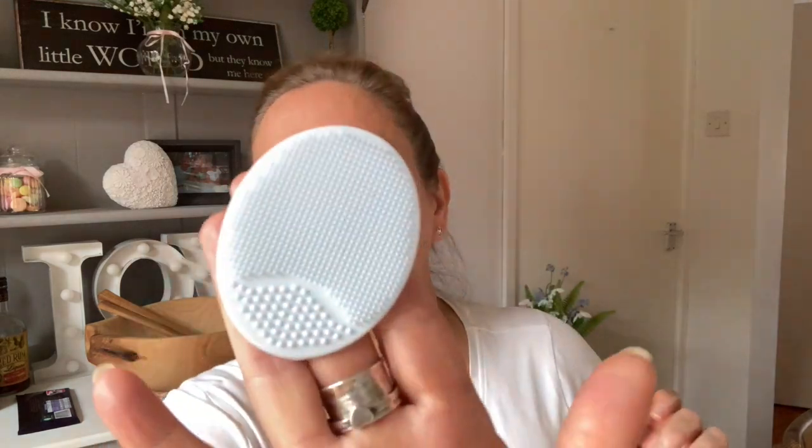All I do is use a hot cloth cleanser from Aldi — I'm using rose at the moment — and glide the scrubber over in circular motions. I love these; they pick up the day's grime and they're stimulating your skin, giving yourself a little facial massage. They are fabulous. I absolutely love them. I've been using mine since I got it.